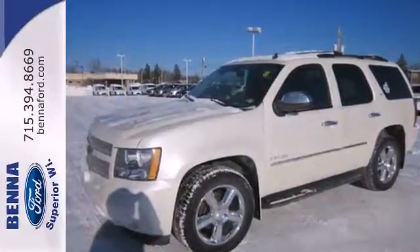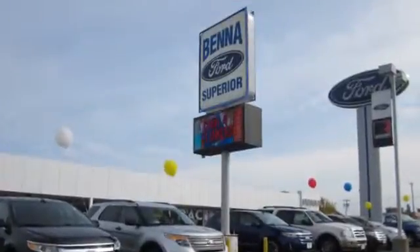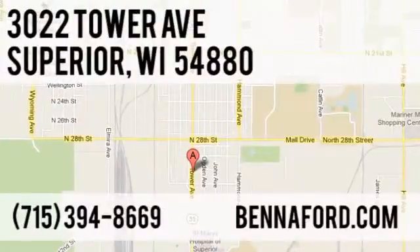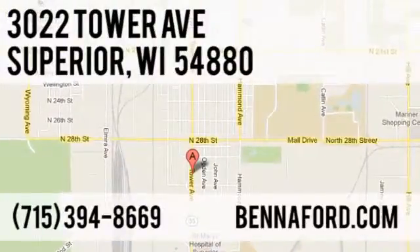See it for yourself today. At Beneford, we've got you covered. Call, click, or stop in today. We're conveniently located at 3022 Tower Avenue in Superior, Wisconsin.